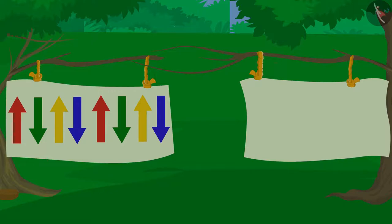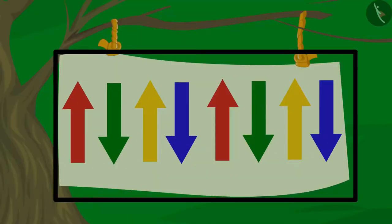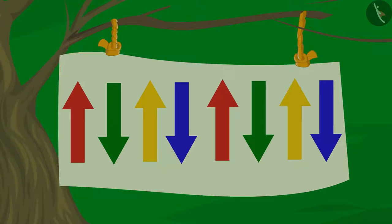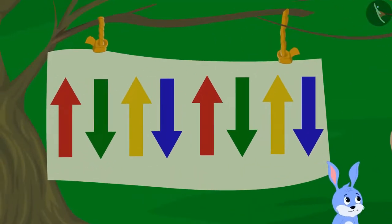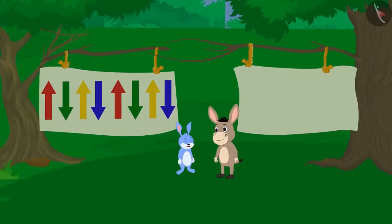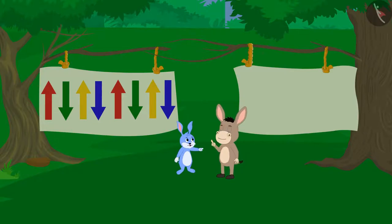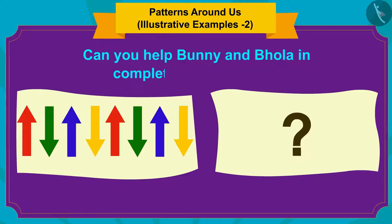The curtain is divided into two parts. This kind of a pattern is made on one part of the curtain. Bhola and Banni thought that if they make that pattern on the other side of the curtain and then pull both the curtains closer, then they will be able to complete that incomplete pattern as well. Children, can you help Banni and Bhola in completing this pattern?